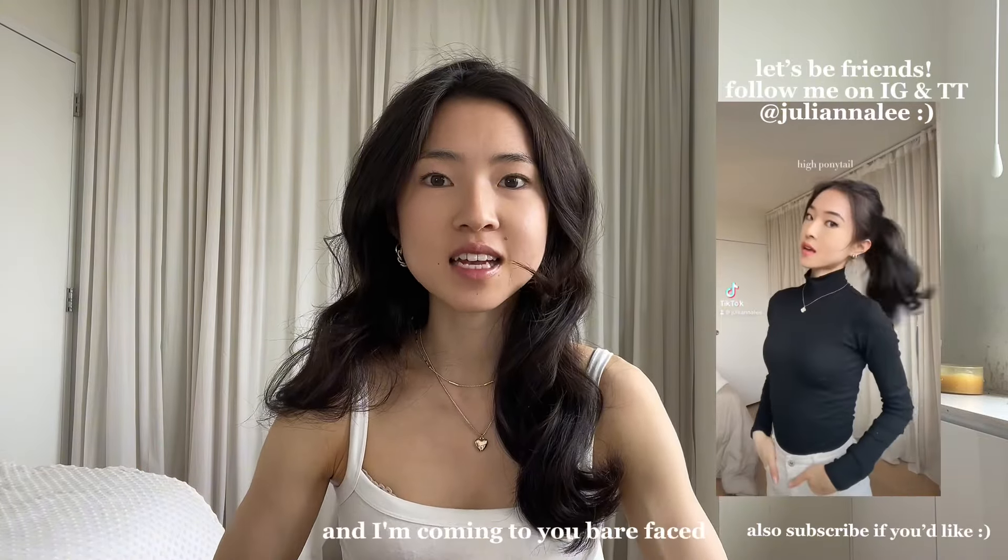Hi guys! Welcome back to my channel. I'm Juliana. It is morning right now and I'm coming to you bare face.